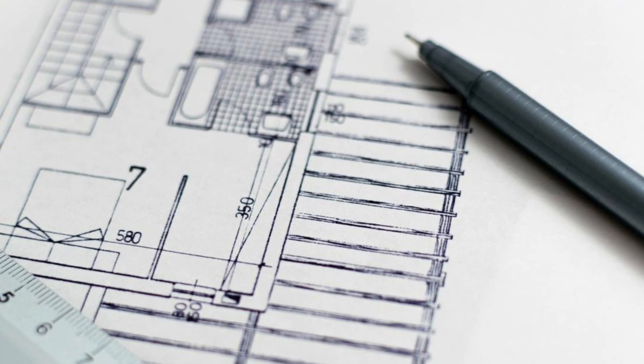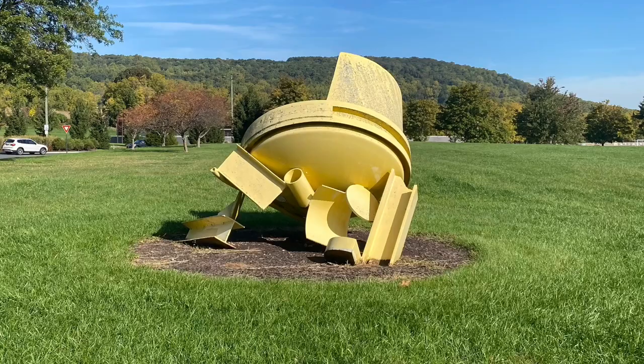As an architecture major, I see new structures every day, so being able to observe this sculpture in particular boosts my creative thinking.